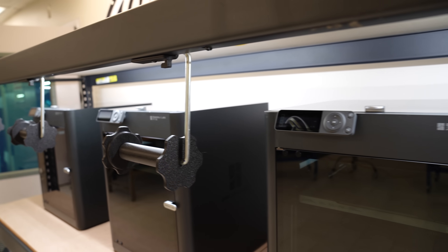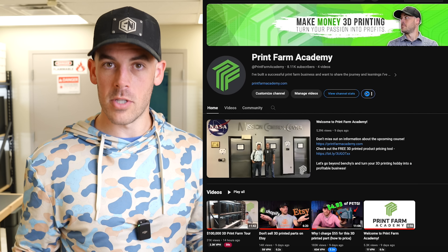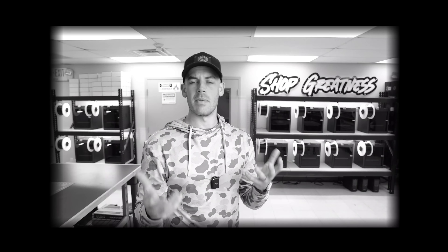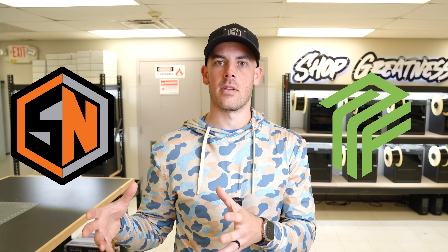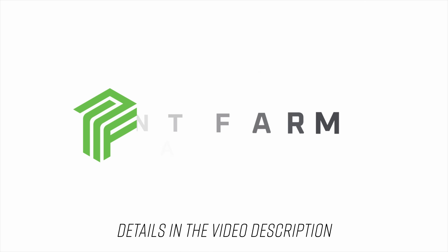Speaking of expanding print farms or building 3D printing businesses, I actually launched a second YouTube channel called Print Farm Academy. Back when I originally showed this place, I posed the question: should I split up the channel between 3D printing content and shop content? It took me 16 months to figure it out — I am going to split it up. Going forward, all of my 3D printing-specific content is going to be on Print Farm Academy, and I'm going to keep Shop Nation more shop-focused: shop optimization, projects, that kind of stuff. I actually just uploaded a much more in-depth print farm tour on that channel, so please go check it out. I'm also launching a course later this year where I'll teach anybody how to start or grow a 3D printing business.